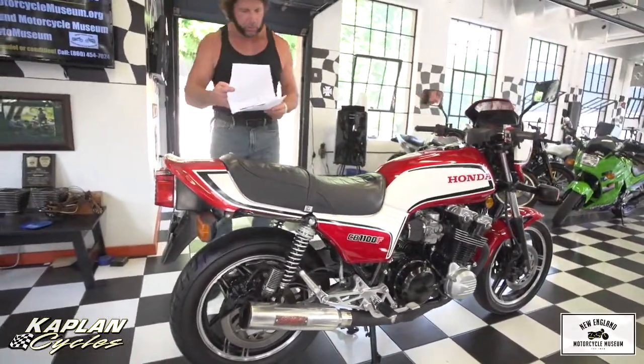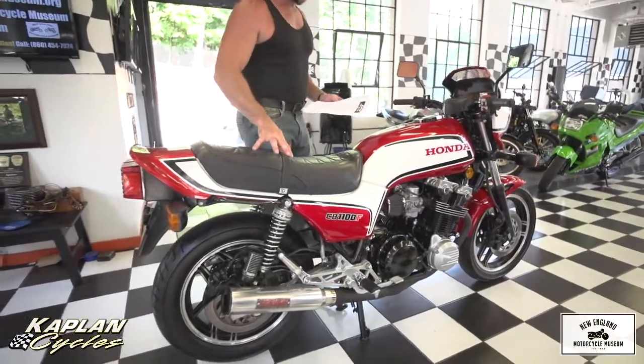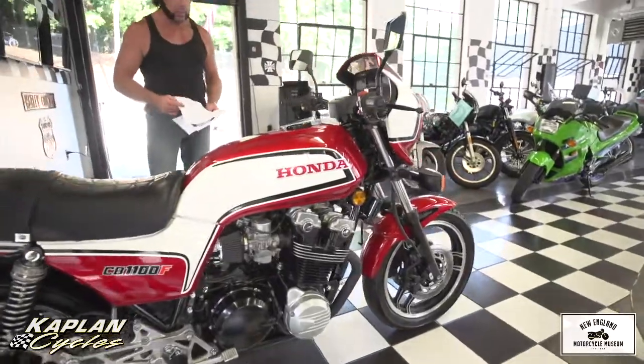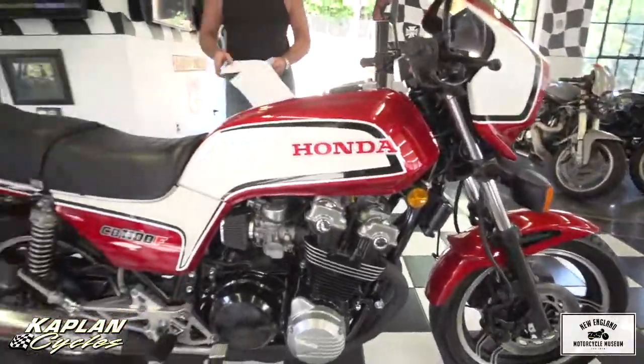I'm sure it would be. The NADA current value of this bike is $7,520, and if you ask me I think they're undervalued. I believe they're going to go up substantially, like the Hondas from the '60s and '70s, very soon.